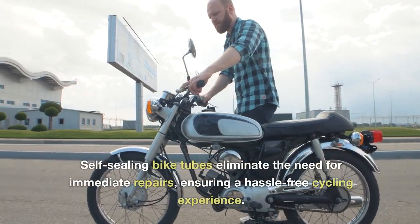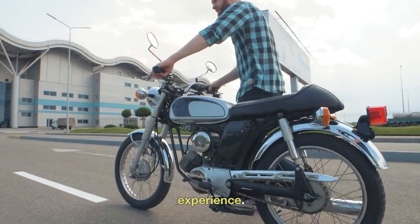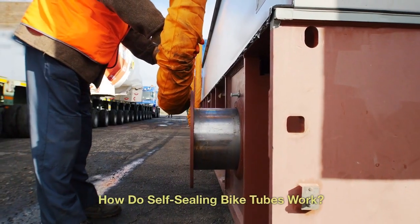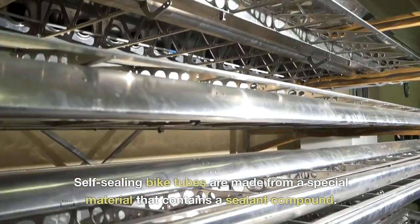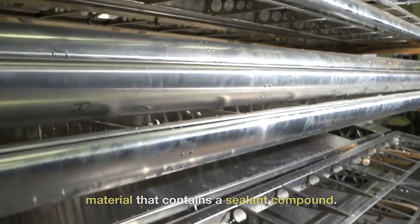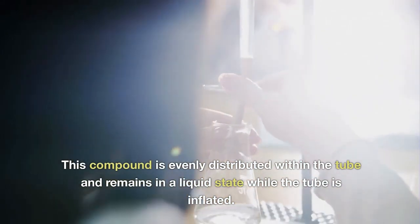Self-sealing bike tubes eliminate the need for immediate repairs, ensuring a hassle-free cycling experience. How do self-sealing bike tubes work? They are made from a special material that contains a sealant compound, which is evenly distributed within the tube and remains in a liquid state while the tube is inflated.